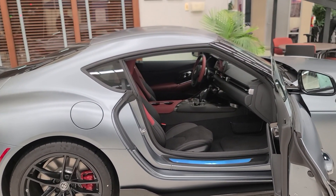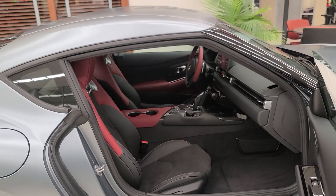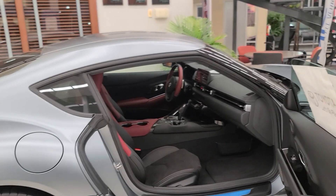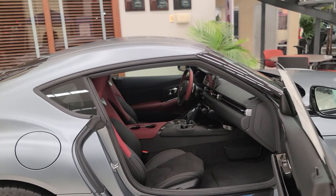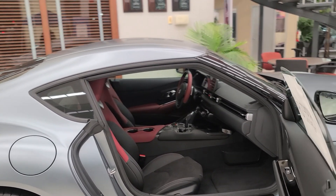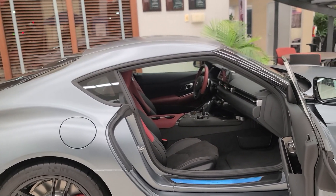Every special edition Toyota Supra also has its own unique interior. In 2020, we had the cockpit red with red seats and white stitching, and the steering wheel was black and red. In 2021, we had Alcantara seats with blue stitching on the steering wheel and seats — probably my favorite. I really love that Refraction Blue 2021.